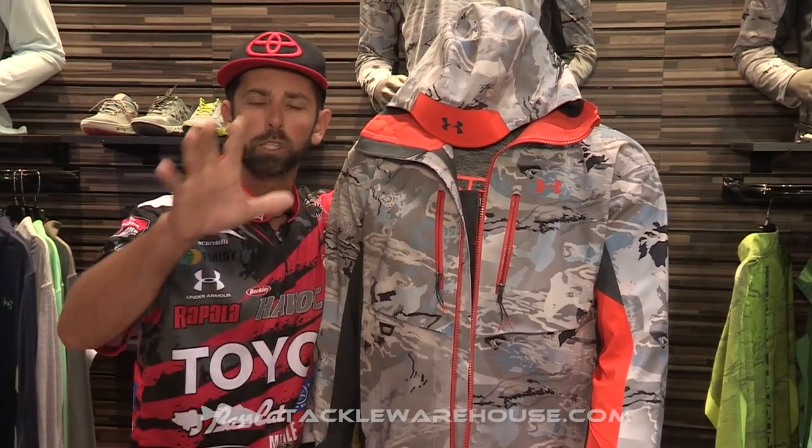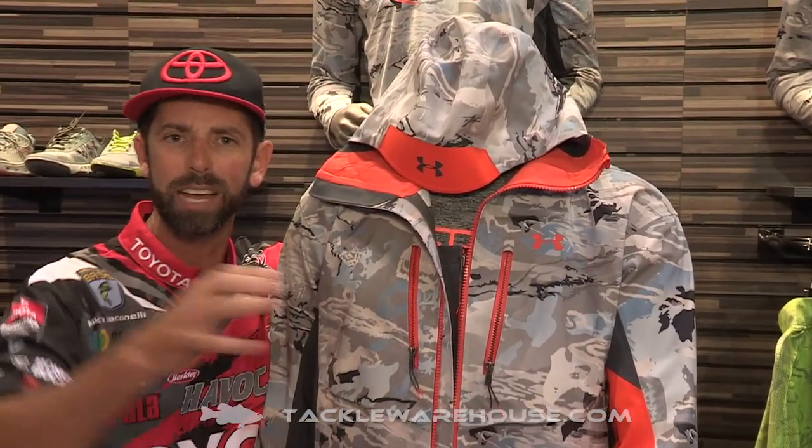So let's go through this new suit. I want to talk to you about some of the features and benefits and why this is the baddest suit in the world.